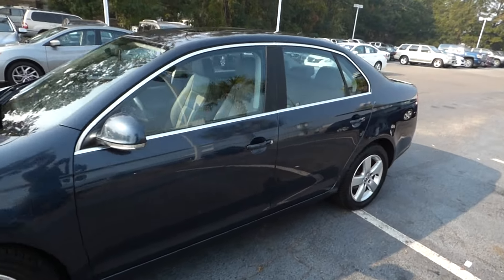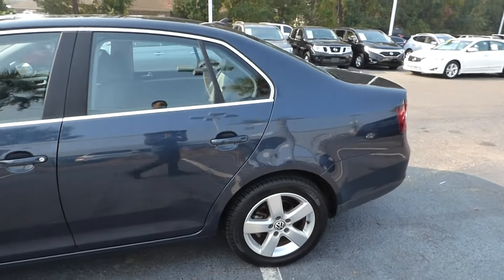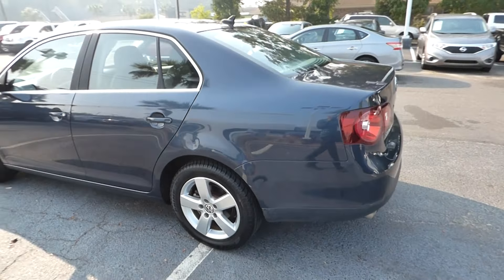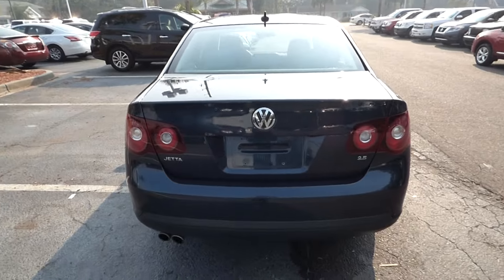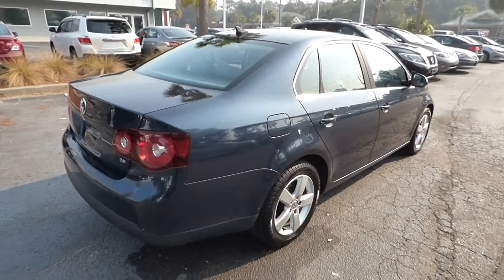Here's a look at our 2008 Volkswagen Jetta SE. The vehicle has only 68,000 miles. We'll give you guys a quick video, more hands-on view of the car.